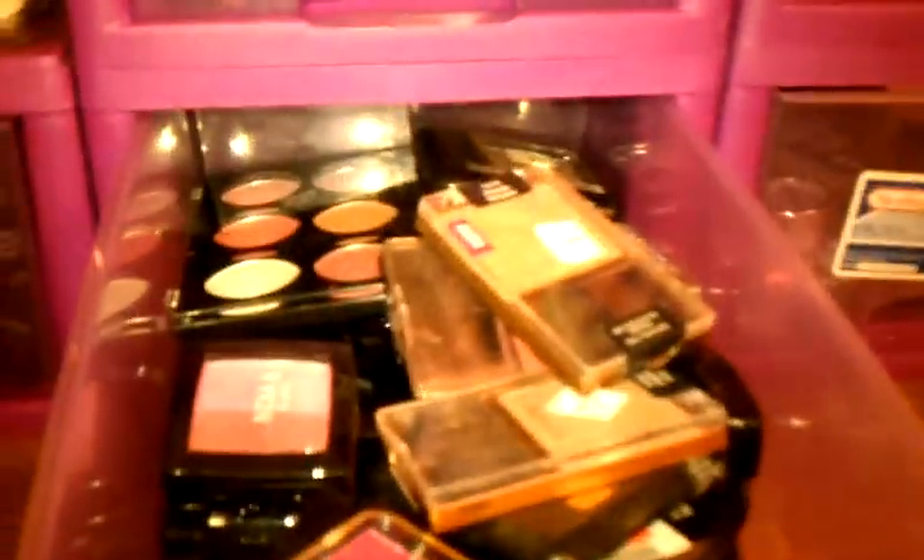Here are all my lip glosses — various ones, a lot of NYX. And these are all my blushes — a clean color quad, I have two of those, Naked K, Black Radiance, Wet n Wild, and NYX blushes. These are palettes: the Klairs palette, ELF palettes, lip palettes, and eyeshadow palettes. And more eyeshadow palettes — Wet n Wild and ELF.